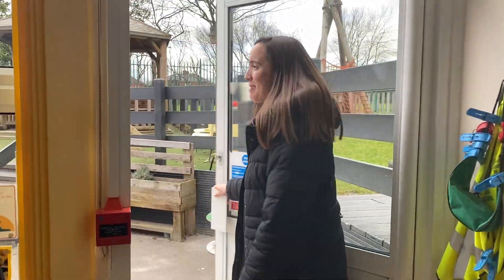Good morning, reception. Can you help me read some words? Come on, let's go outside to see what we can find.